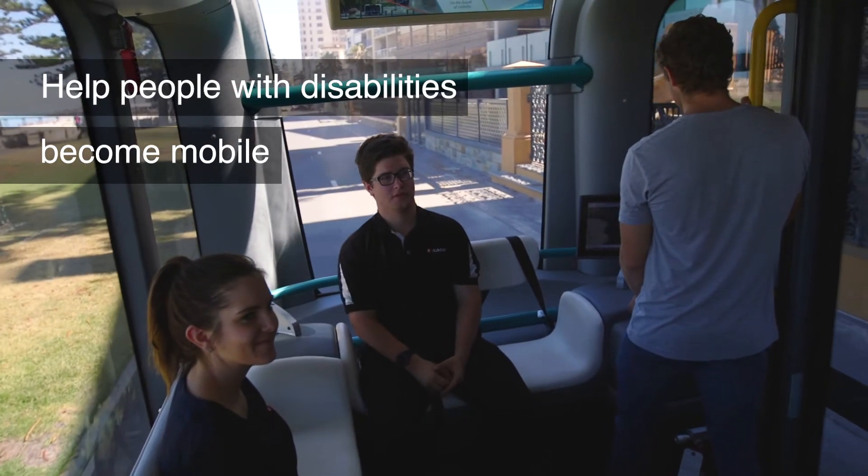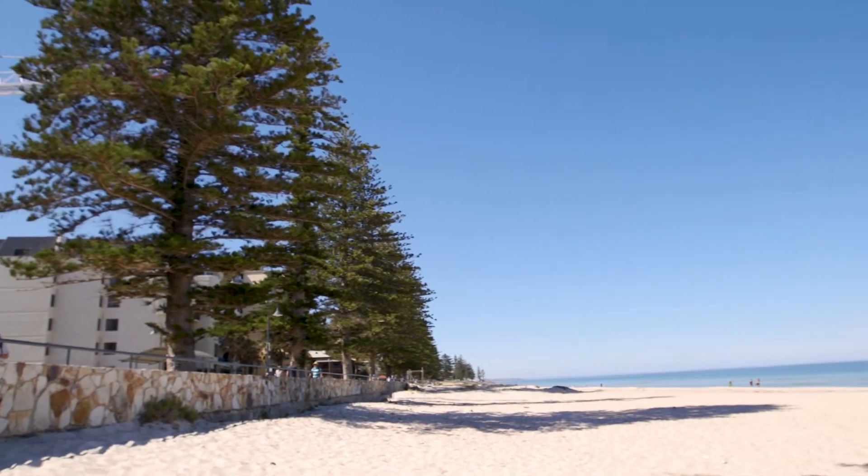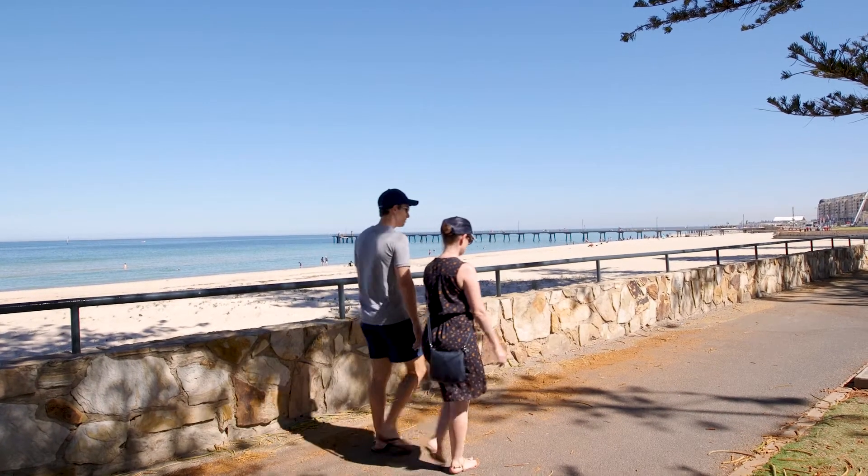People with some disabilities really struggle getting from point A to B, and as a result they just stay in their shell. Ideally I see a world where no one should be scared to go out of the house and go to the shops.